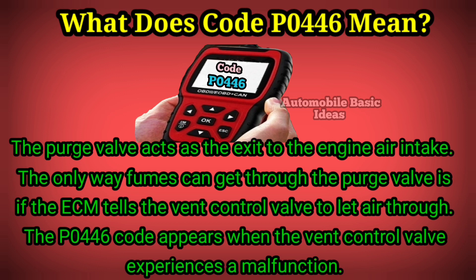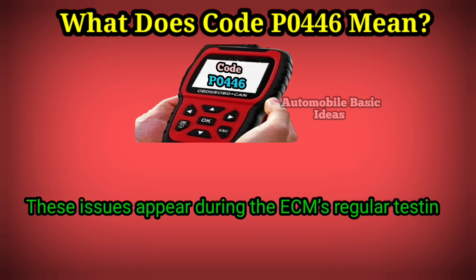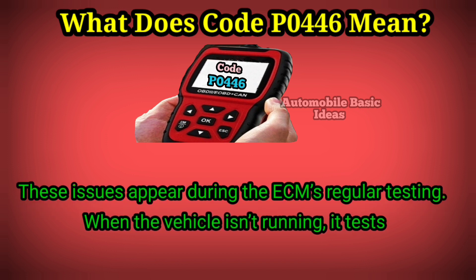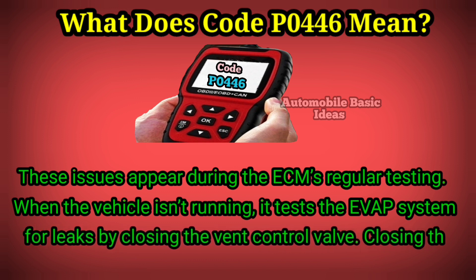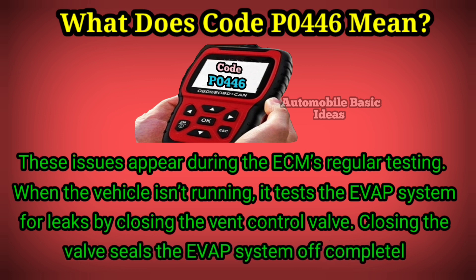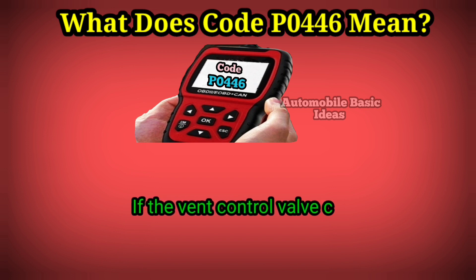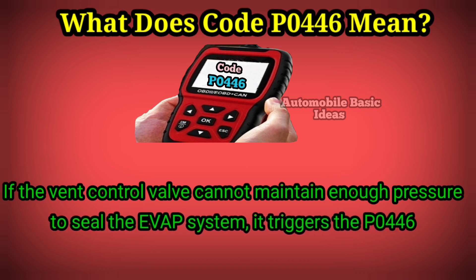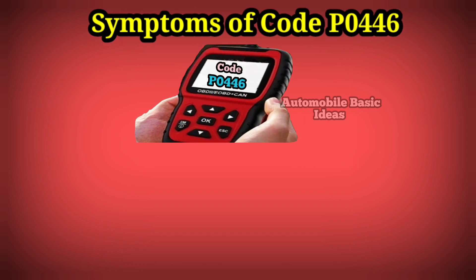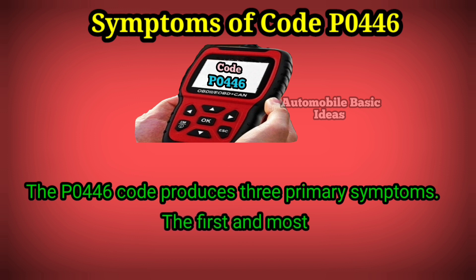The P0446 code appears when the vent control valve experiences a malfunction. These issues appear during the ECM's regular testing. When the vehicle isn't running, it tests the EVAP system for leaks by closing the vent control valve, which seals the EVAP system completely so no air or fumes should escape. If the vent control valve cannot maintain enough pressure to seal the EVAP system, it triggers the P0446 code.